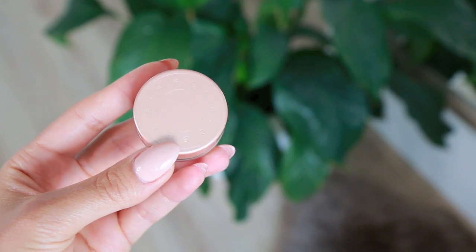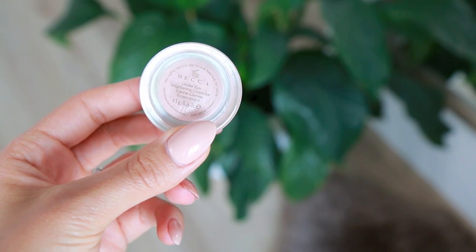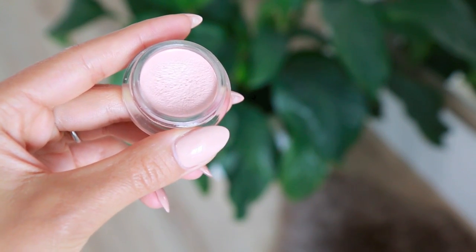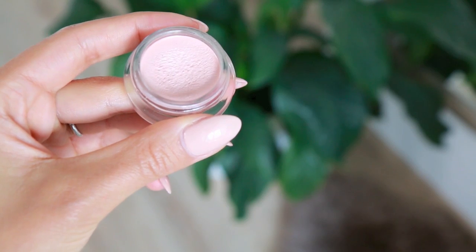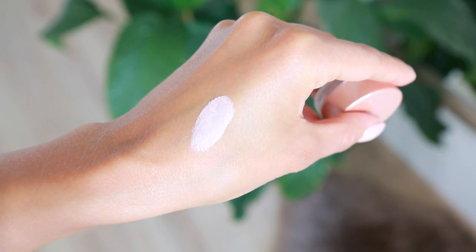This is the Becca Under Eye Brightening Corrector. It comes in a little jar and it's extremely pigmented, so you only need a small amount. You just press it in underneath your eyes after you've done your foundation — it really helps to cancel out darkness. It also has a tiny amount of shimmer in it, which helps reflect light and make your under-eyes look super bright, awake, and luminous.